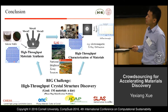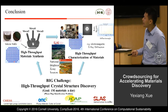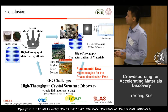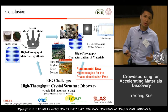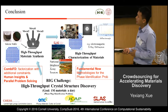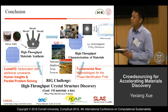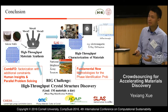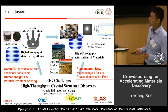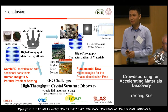To conclude, we propose the high-throughput material discovery pipeline. Because of these new experimental settings, it requires fundamental new methodologies to solve the phase identification problem for material discovery. We developed CombiFD, which is a matrix factorization technique with complex physical constraints. We further accelerated the solver using human insights and parallel problem solving. Thank you.